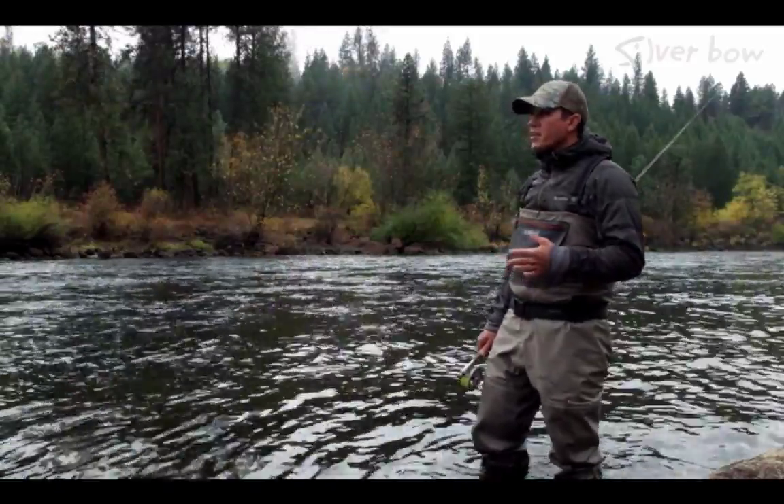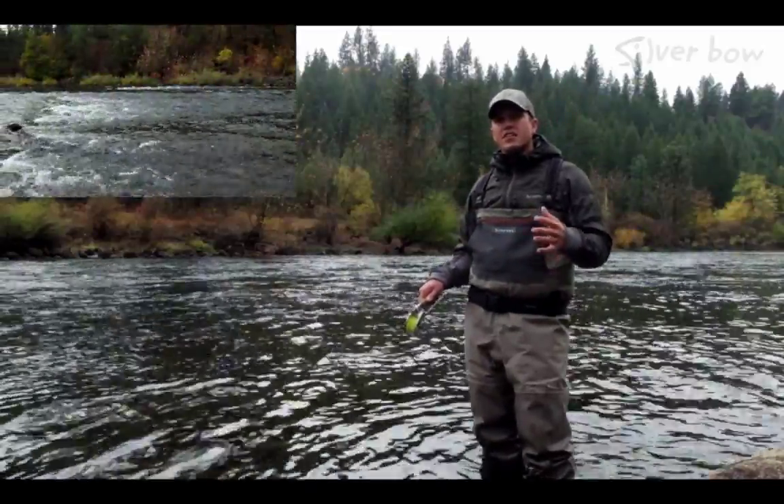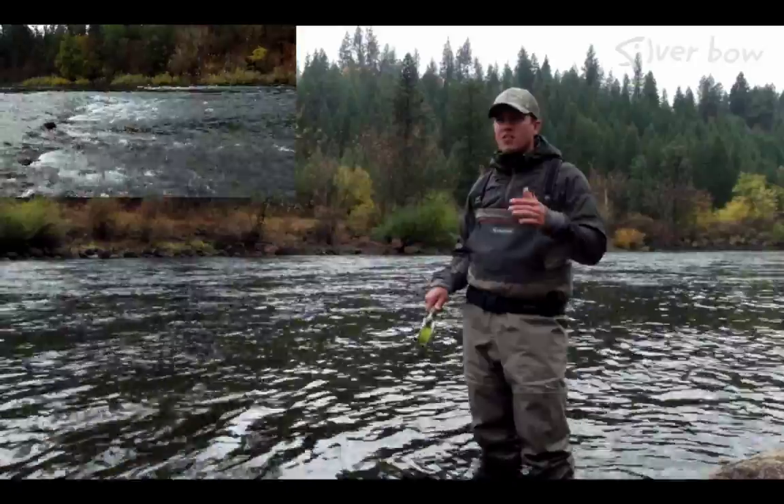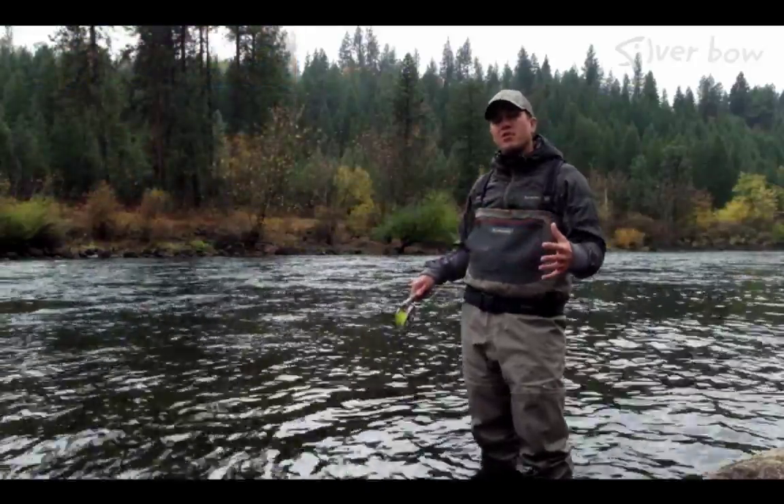The fish in the fall are going to move out of those summertime pockets — those shallow, fast pockets with a lot of oxygen and hard current seams — into these bigger main runs and pools in preparation for winter.